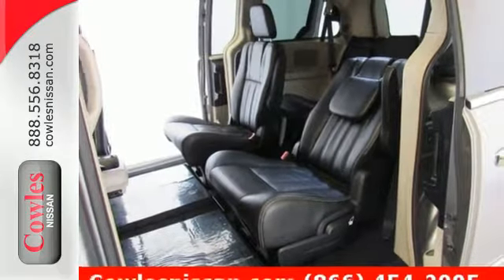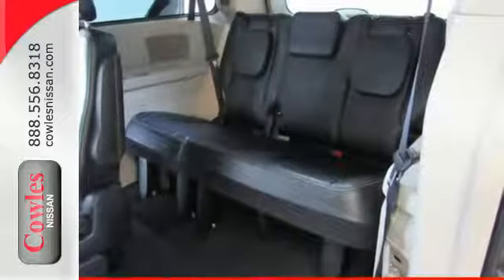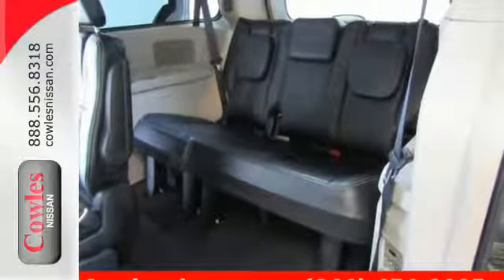Leather seats greet you inside the premium cabin, while 3-zone air conditioning keeps everyone happy. A touch-screen display, USB port, and audio input jack opens up entertainment options.